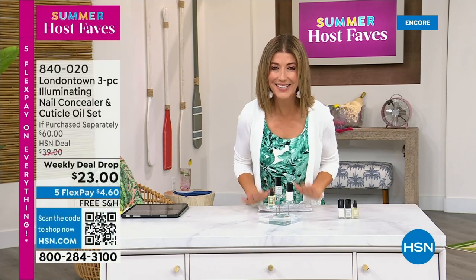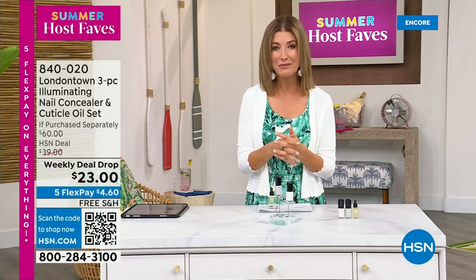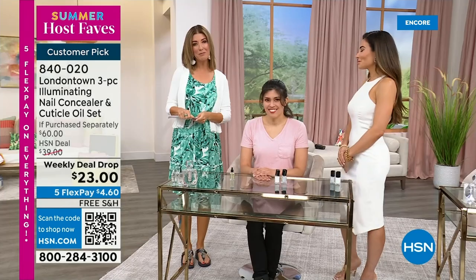I want to show you my nails, because that's why I picked this for our Host Fave show. Without polish, you'll see nicks, dullness, stains, probably nail polish from last week. But I don't want to take a trip to the nail salon — I don't have time for a spa. This is a manicure you can do at home. No base coat required, no top coat required. It dries hard like a gel, and you can get it home today on Five FlexPay and free shipping.